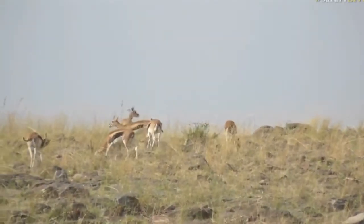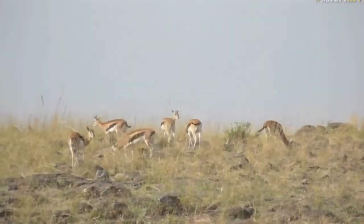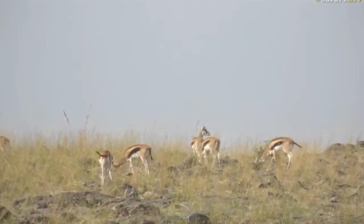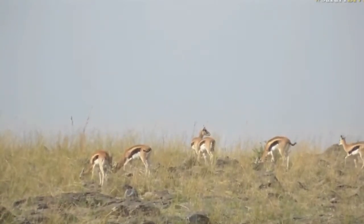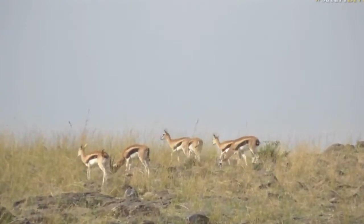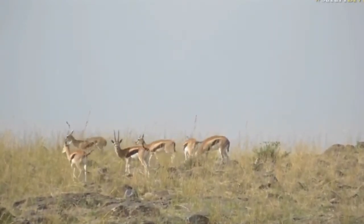Like Taylor said, we are lucky in that we do have a few species up here that the guys down at Juma don't see, and vice versa. This being one of them — the Thompson's Gazelle. I love them because they're always wagging their tail and remind me of a happy Jack Russell.